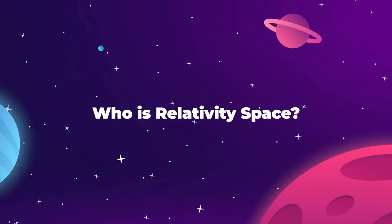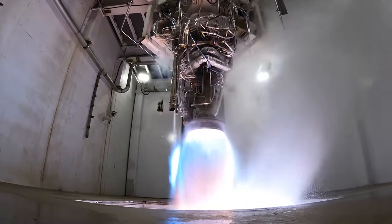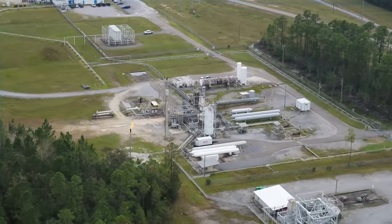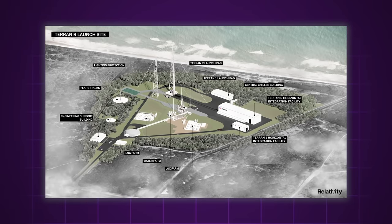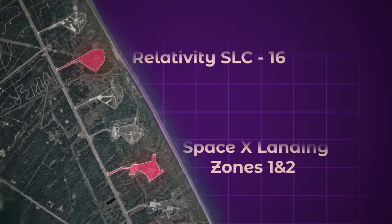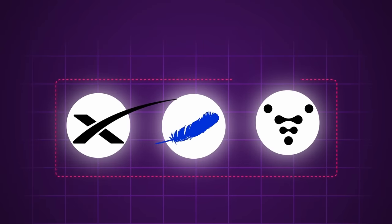Relativity Space is a relatively small company with some very large ambitions. They've obviously made a good first impression on NASA, with the agency granting them nearly 300 acres of rental property at the agency's Stennis Space Center, the largest rocket engine testing facility in the United States. NASA has further supported Relativity by supplying them with a coveted orbital launch pad at the Cape Canaveral Space Force Station. Launch Complex 16 is located just north of the SpaceX landing zone at the Cape, and just a little further down is Blue Origin's Florida headquarters at Launch Complex 36. These three are the only private companies so far to have been granted their own launch pad at America's largest spaceport.